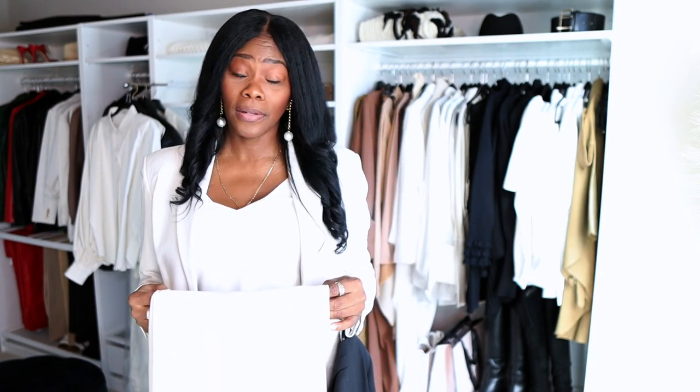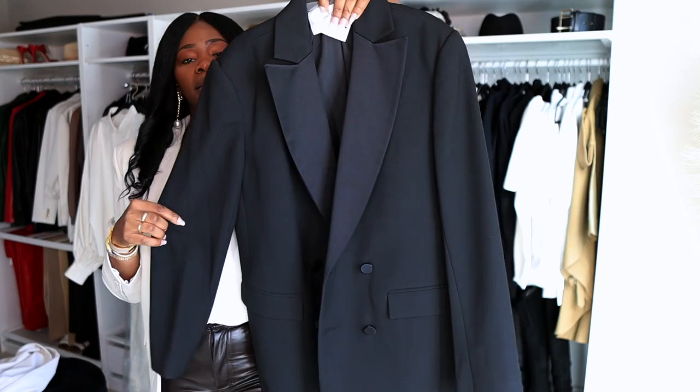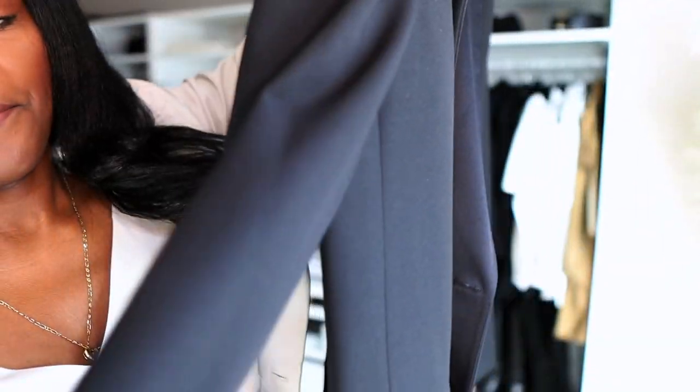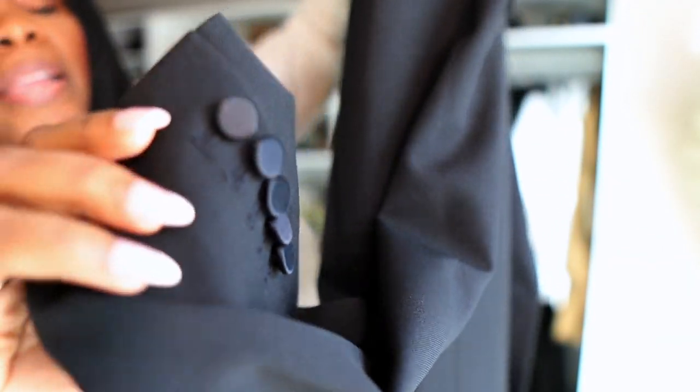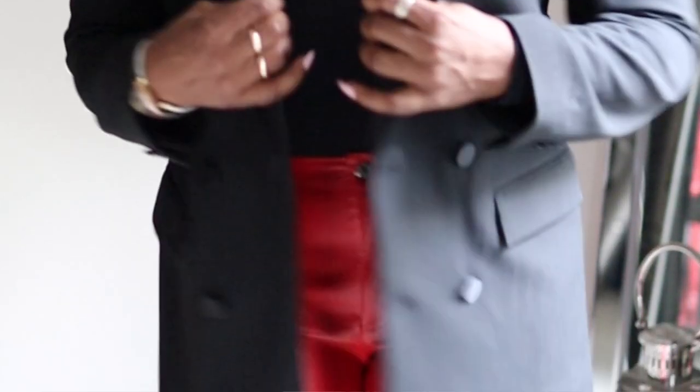The other thing I love from ALC is their tuxedo blazer — it has a satin lapel and satin buttons, and it's oversized but not super super oversized. I did a video on my favorite blazers and how to style them. Try these brands out — you can always return something, or if there's a store in your city go try it on and see what works with your frame.